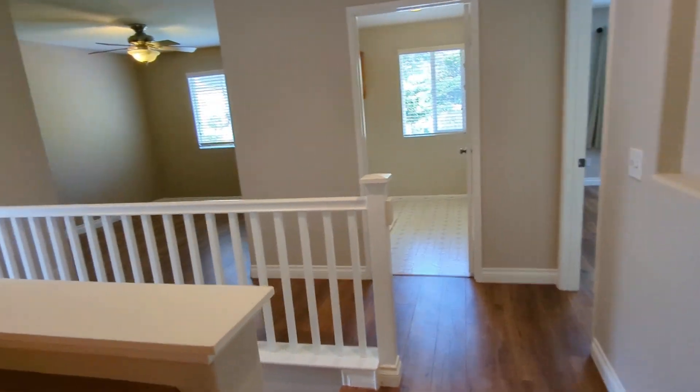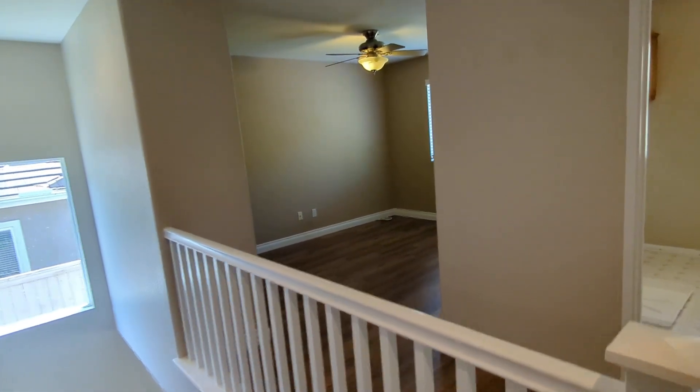That concludes my tour of 145 Canyon Creek Way in Oceanside.